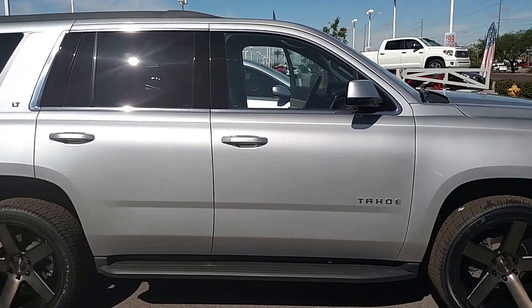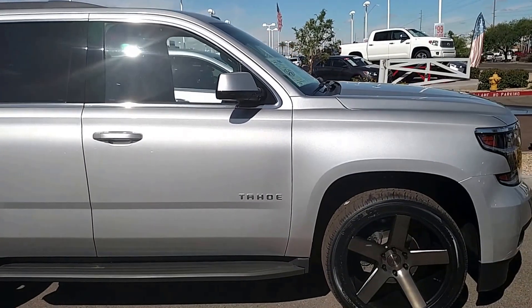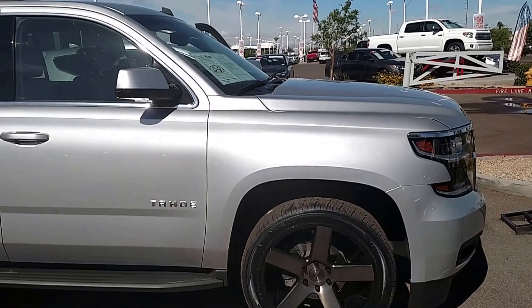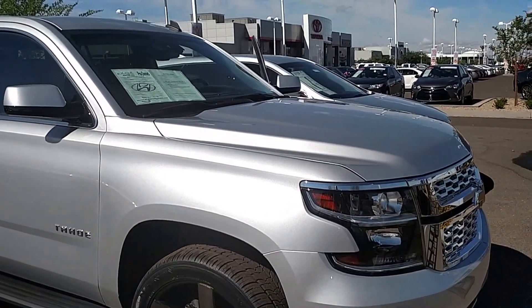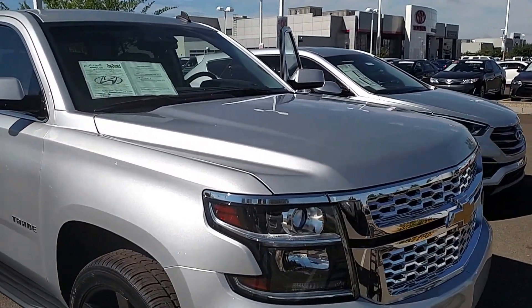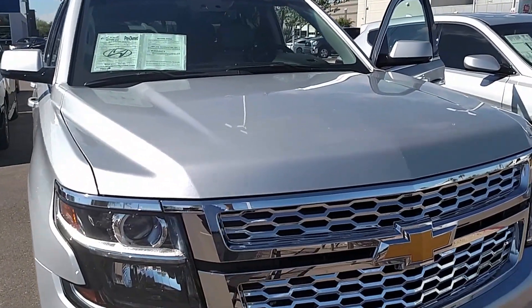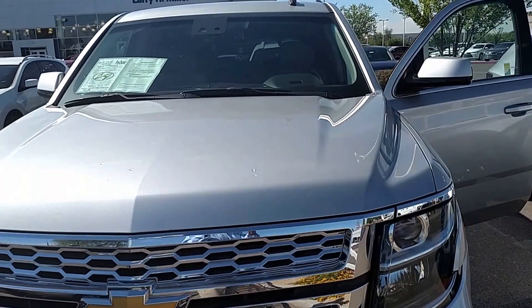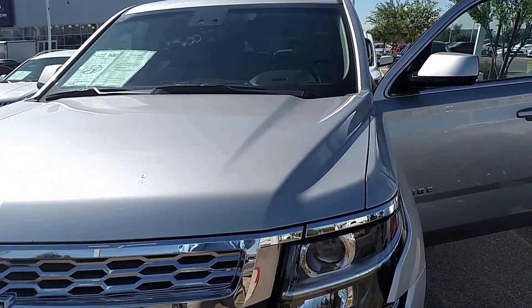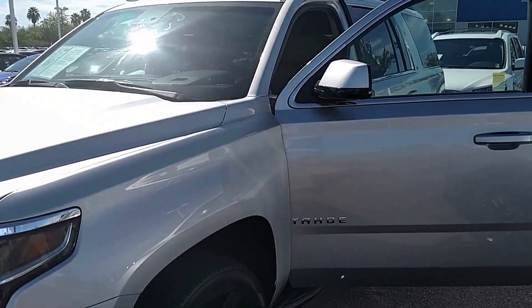Hi, it's Loren from Larry Miller Hyundai. I'm here to show you your new to you 2015 Chevy Tahoe. This beautiful SUV has all the power, all the utility, and all the reliability we've come to expect from Chevy trucks. With the luxury of the Tahoe, and at 40,000 miles, the best large SUV value anywhere in the valley.